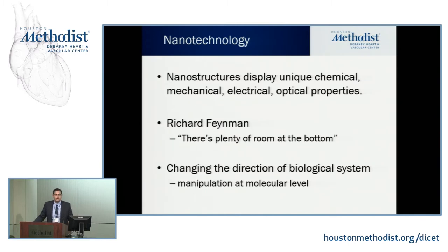Nanostructures display unique chemical, mechanical, electrical, and optical properties. Richard Feynman said, 'There's plenty of room at the bottom.' At the molecular level, you'll be able to change the direction of a biological system by manipulating at the molecular level. It's a very powerful tool.